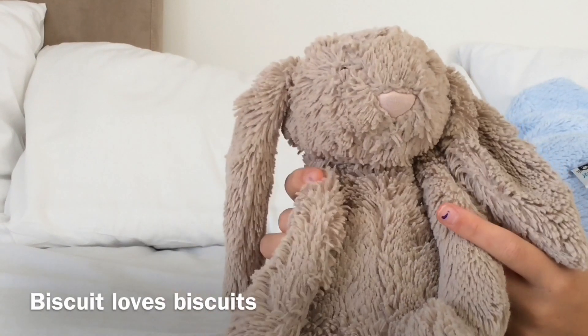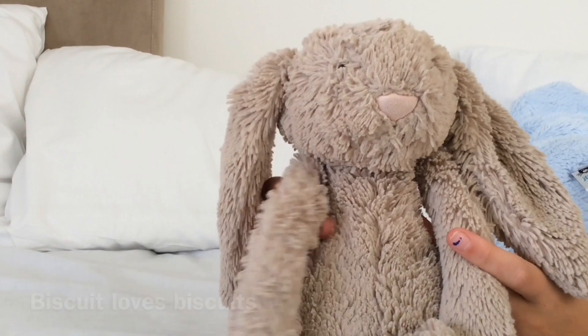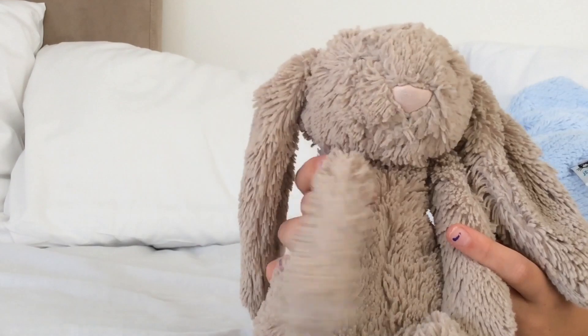Thanks for watching! Be sure to subscribe to Jellycat Bunny Lovers and comment below.